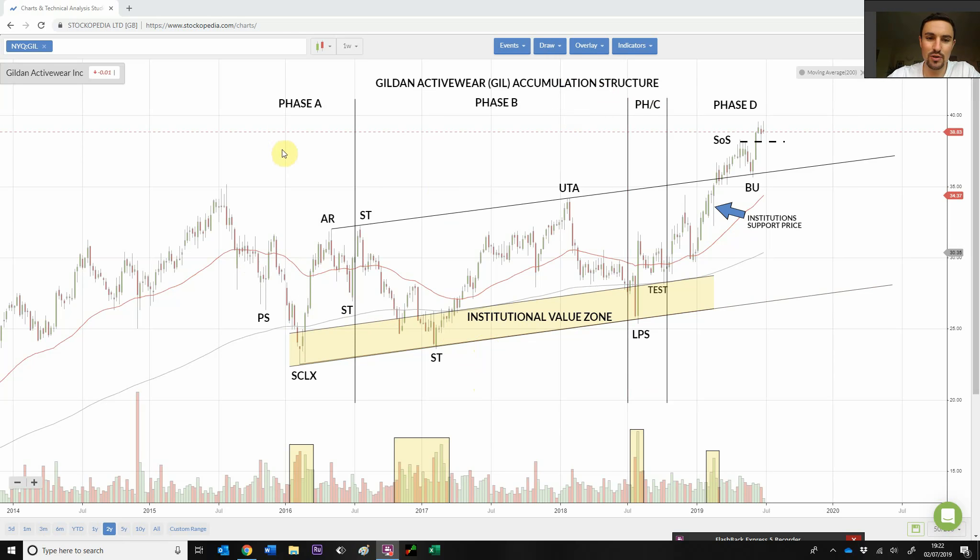So, Gildan Accumulation Structure — we've got Phase A, Phase B, Phase C, Phase D. You can see we've worked our way through the structures, and we've got this yellow channel labelled Institutional Value Zone. I've put yellow boxes around some of the significant points that coincide with the labelling on the charts — with the selling climax here, we've got significant volume with demand tails and the price rapidly going up, so we know institutions see value here.